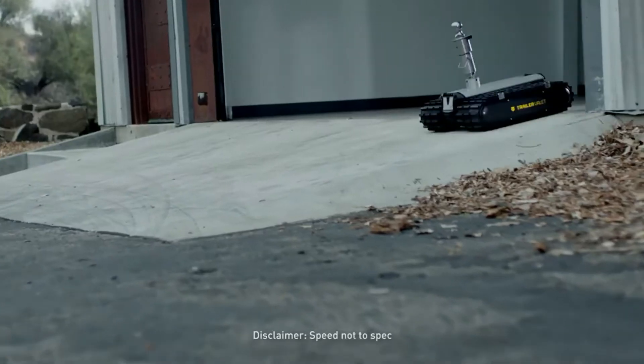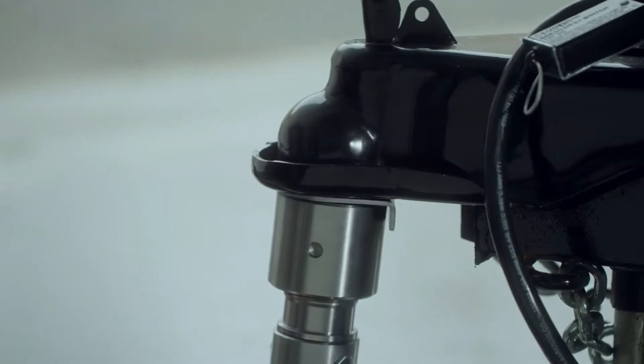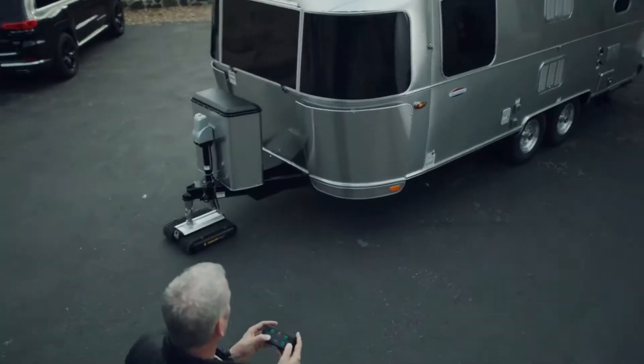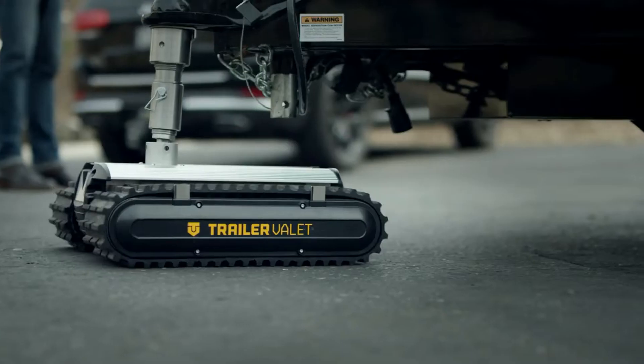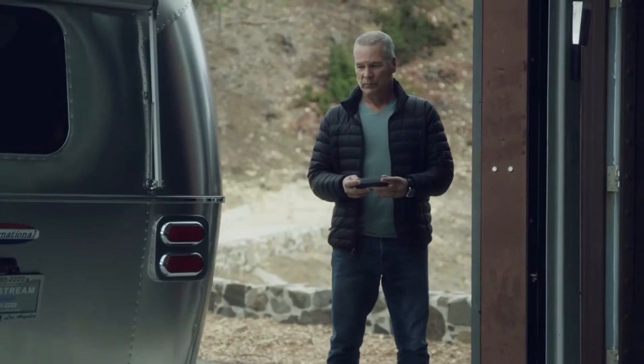There's a new mover in town, and it goes by the name RVR. When you need to move your trailer, the RVR gets the job done with the press of a button. Want to talk convenient? Now you can move your trailer without the help of a spotter.